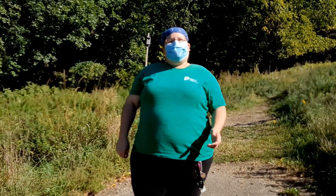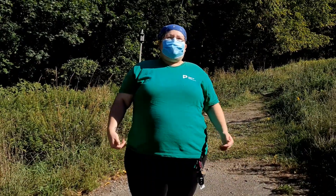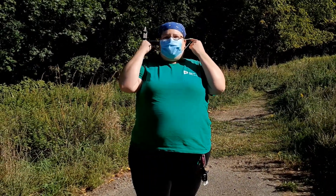Hi everybody! I'm Amber. I'm one of the educators at the Frick Environmental Center. I'm here with Caitlin and she's standing a safe distance away filming, so I'm going to take my mask off.